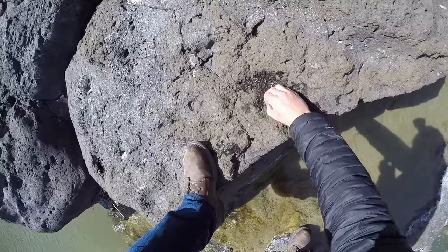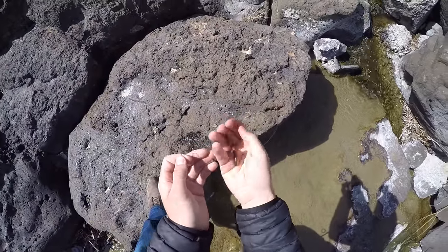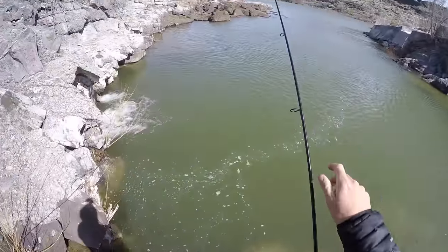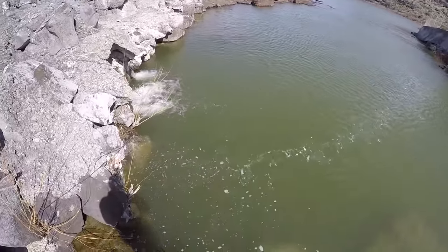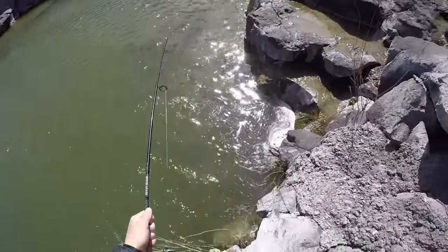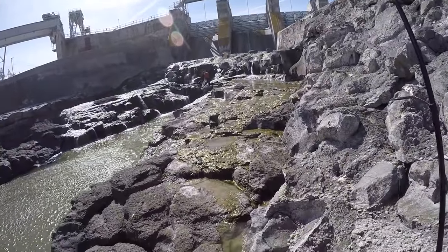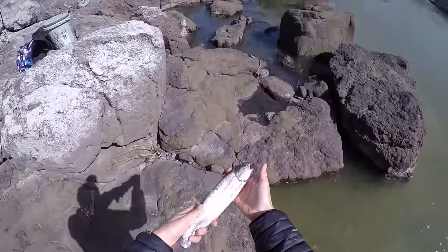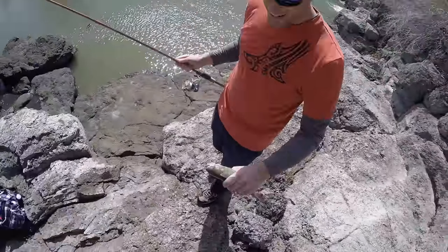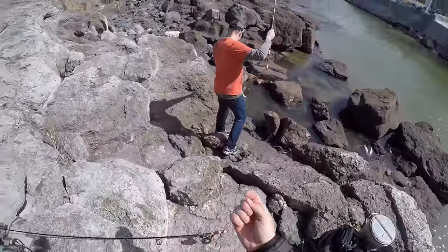I'm going to put on this whole night crawler — this is a big, big night crawler right there, let's see what happens. Just like that — see if we can get something on the whole worm, maybe an extra large trout. Got it! What — another rainbow? Yes! Trout number three for me. Nice. Did you catch him on salmon eggs? Yeah, right in there. Sweet, he swallowed it pretty good. Look at us — slaying the trout!